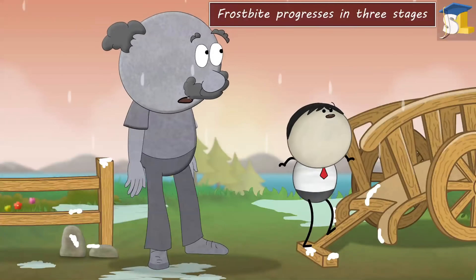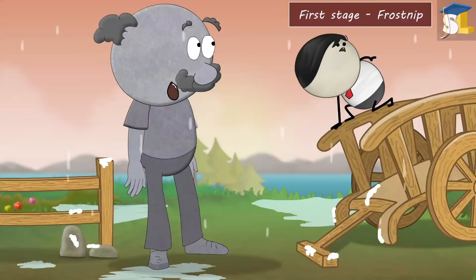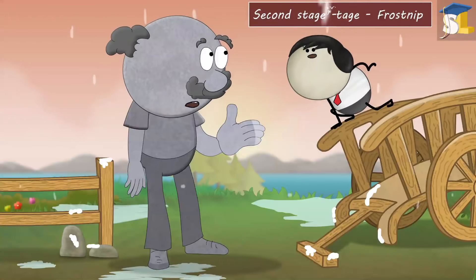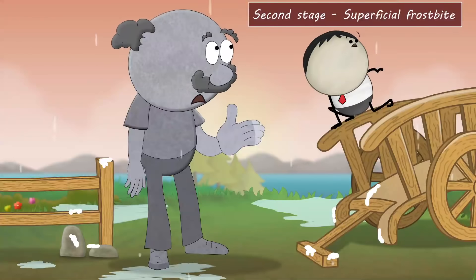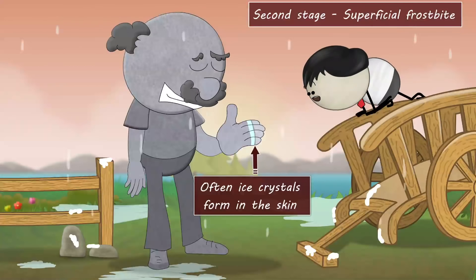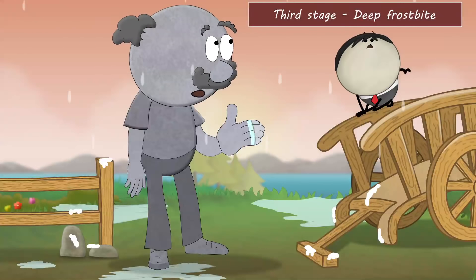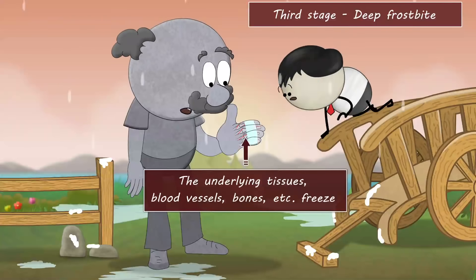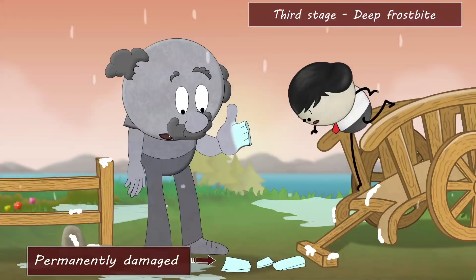Frostbite progresses in three stages. First is frostnip, in which the surface of our skin freezes. During the second stage called superficial frostbite, often ice crystals form in the skin. During the third stage, that is deep frostbite, the underlying tissues, blood vessels, bones, etc. freeze and may get permanently damaged.